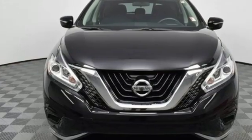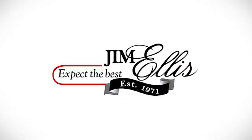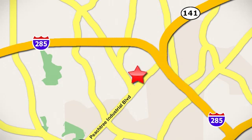Nissan, built for the human race. The time is now. See it for yourself today. Contact Jim Ellis Volkswagen of Atlanta today or stop on by. We're conveniently located inside I-285 on Peachtree Industrial.